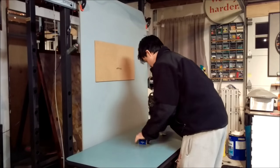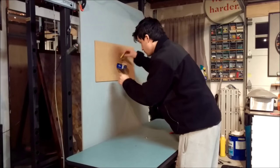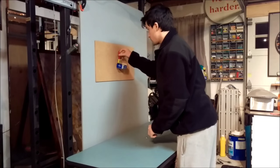Participant 3 was presented with the task and completed it. He did so by attaching the box to the wall with a tack and placed the match and candle on it.